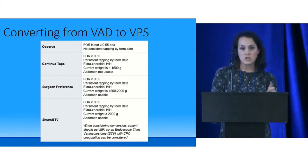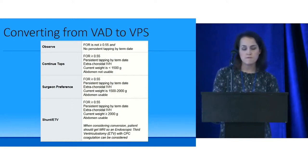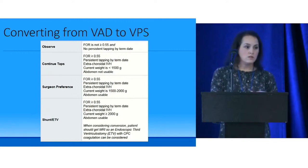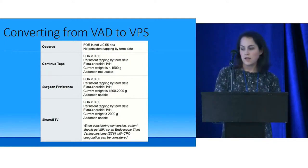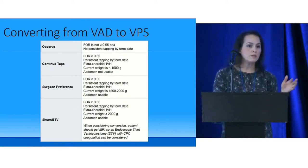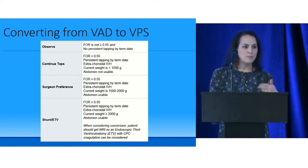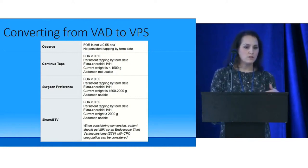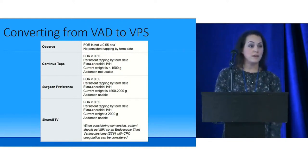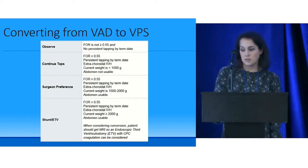When converting from a ventricular access device to a VP shunt, we monitor head ultrasounds and frequency of taps. Some kids are tapped a couple of times then never again; others require almost daily tapping. We look at weight and whether the abdomen is favorable. Surgeons usually order a CT with navigation to identify the best access area. Sometimes an endoscopic third ventriculostomy is placed if the criteria are met.